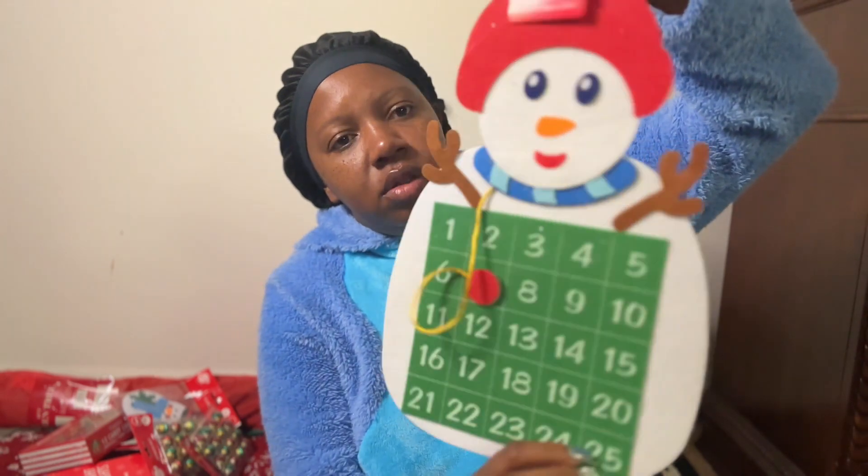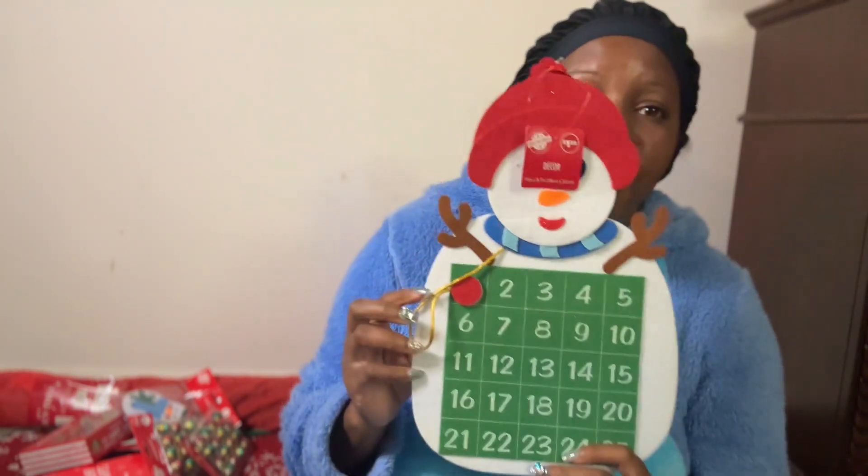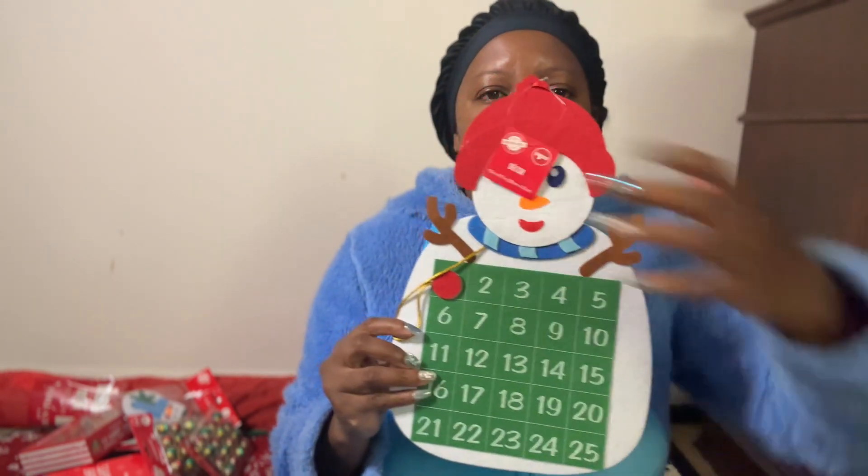I thought this was cute to hang next to the tree — it's like a countdown for Christmas. This was also $1.25. This is going to be on here, and this is December 1st.